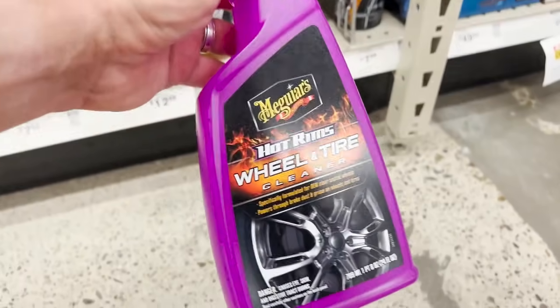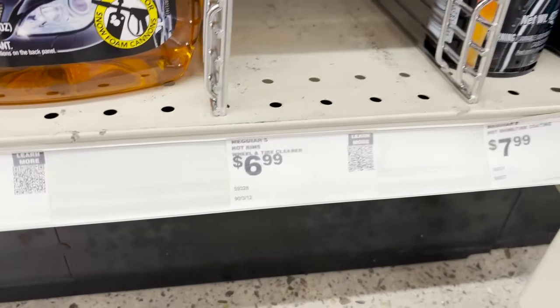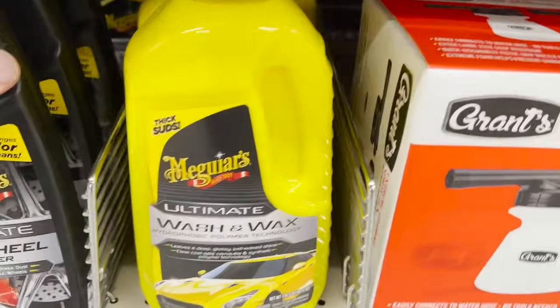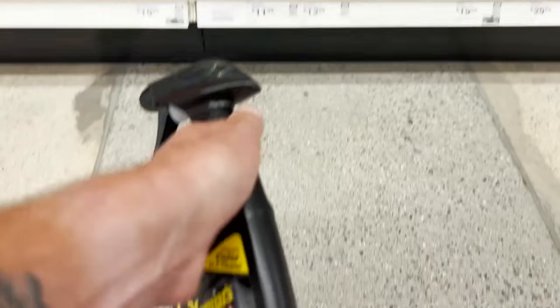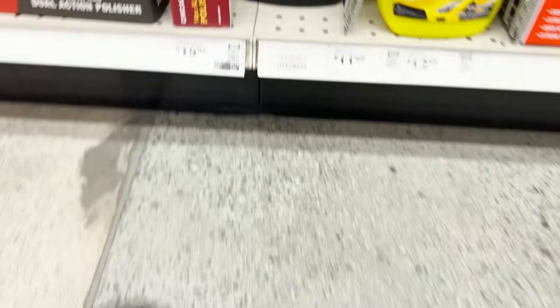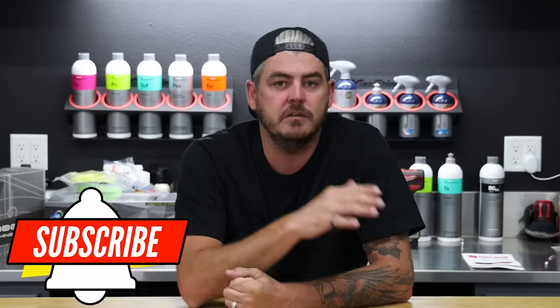In that section, let's talk about wheel cleaners. We've got Meguiar's Hot Rims Wheel and Tire, coming in at a 24-ounce size for $6.99 — a fantastic deal. They also have Meguiar's Ultimate All Wheel Cleaner, which has an iron remover added in — it color-changes as you spray it on, dissolving iron particles and brake dust from your wheel. It's more expensive, so for a deeper clean go with the Ultimate All Wheel, but for regular maintenance the Hot Rims is a great cost-effective option.